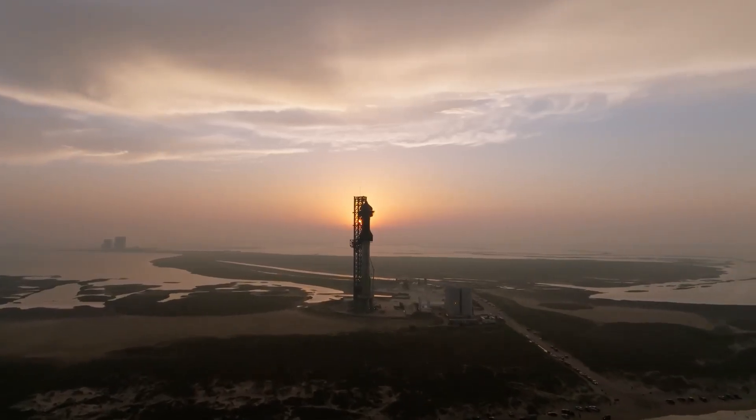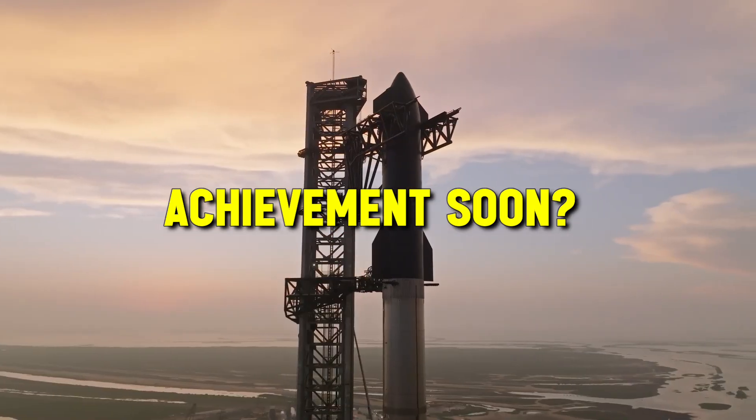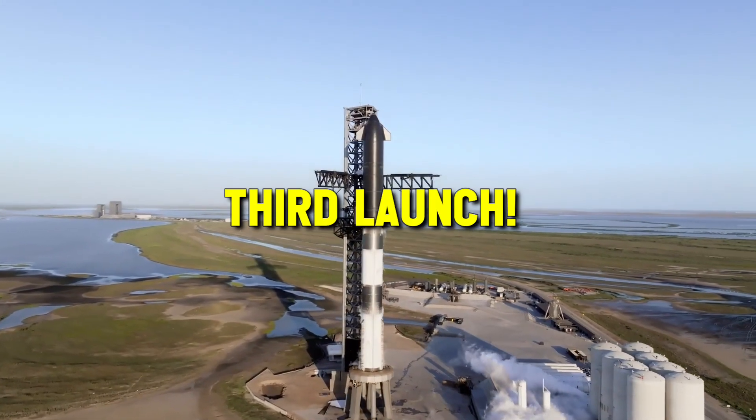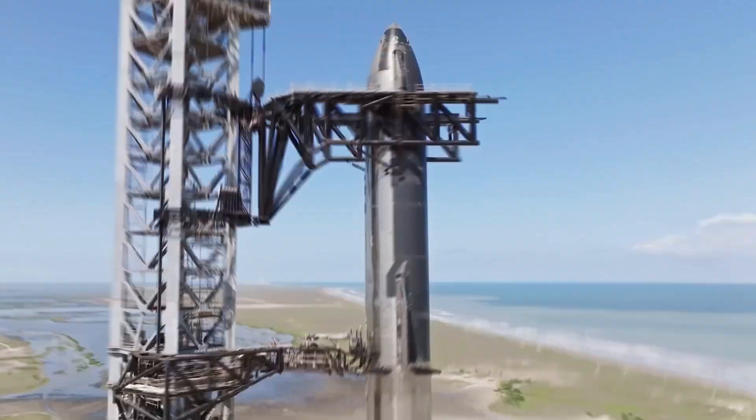Is SpaceX going to pull off another incredible achievement soon? SpaceX recently revealed an enormous amount of information about the third launch. We now know the flight profile, the date, and much more. This is so thrilling.